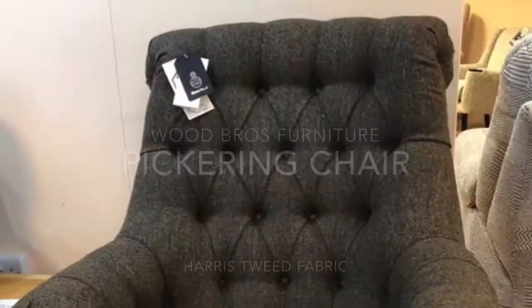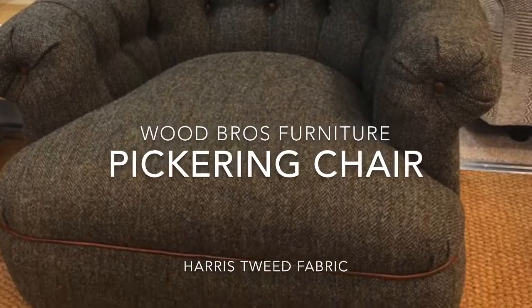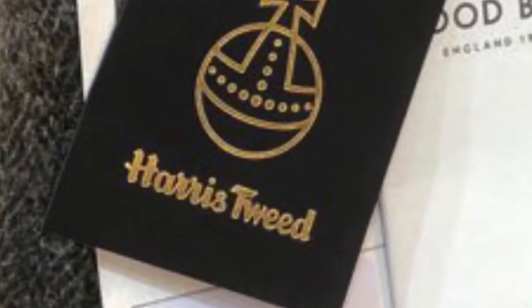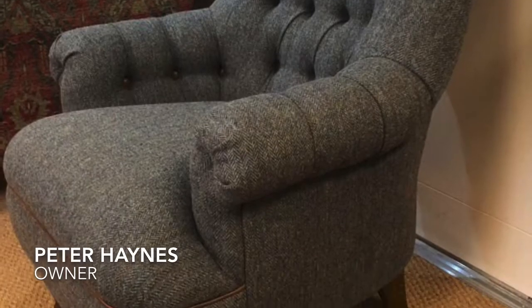This chair is called the Pickering and it's made by Wood Brothers Furniture, who are often referred to as Old Charm Furniture. We've got it on show here in a Harris Tweed fabric and there are plenty of Harris Tweed fabrics you can choose, so if this colour's not to your liking, that's fine — there's always something that will match your home decor.